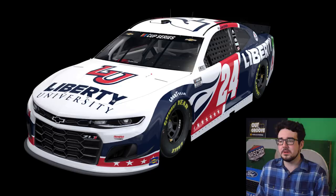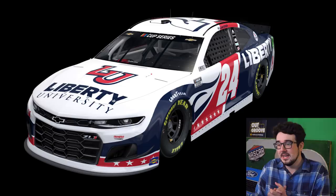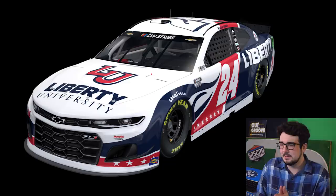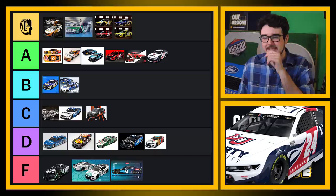Liberty University trying something a little bit different this year. This looks pretty good as well. Of course the red, white, and blue — that's their colors, that's their thing. The flames — I like that Liberty's still sticking with flames in a very subtle but clear and clean-looking way. That looks nice. I also kind of like the red glow or drop shadow on the 24 on the side — that looks pretty neat as well. I'll put this in A tier. I was thinking B, but no — A tier.